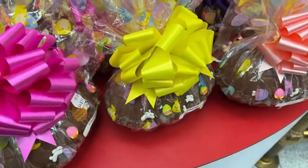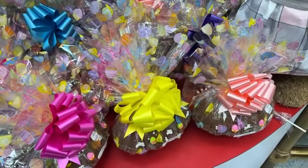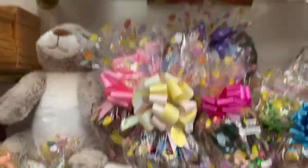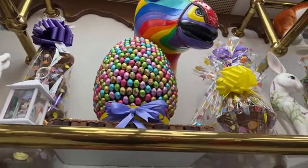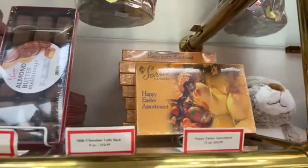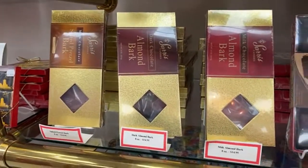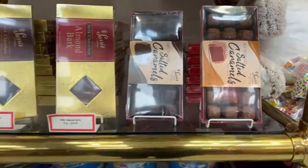They call it a bash egg, and they also have a bash cake you can buy for somebody's birthday. Here are some of their displays — a lot of the stuff is for sale. There's an Easter assortment box of chocolates and meltaways. They sell bark — almond bark, pretzel bark. Hello, welcome in!